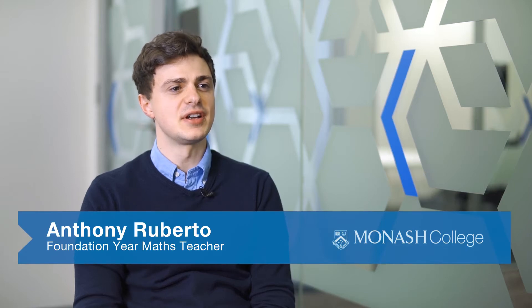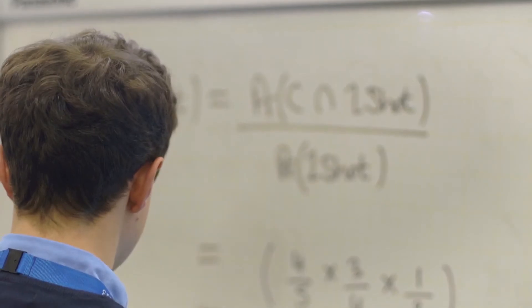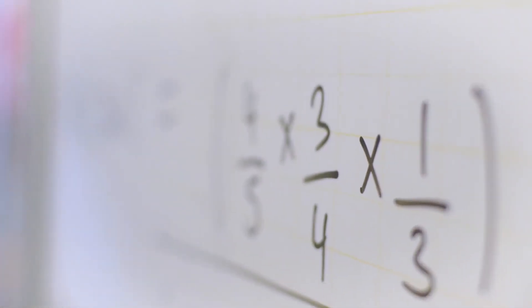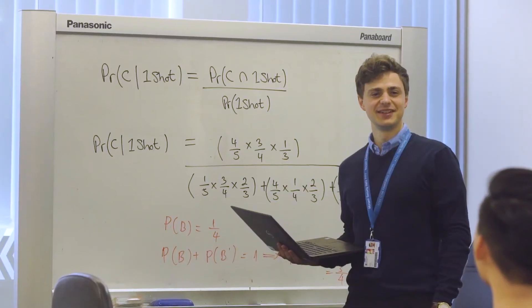My name is Anthony Roberto and I teach mathematics here at Monash College. In the foundation year, students study three different levels of mathematics: fundamental mathematics, standard mathematics, and advanced mathematics. All students study at least one of these subjects, and the skills each subject builds will guide them toward different university courses.